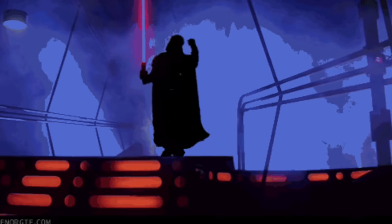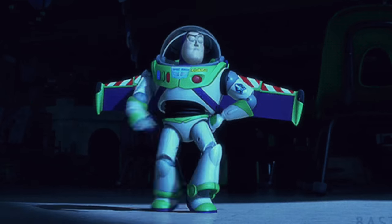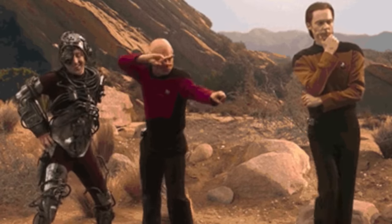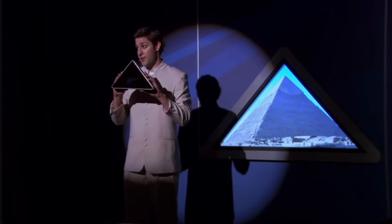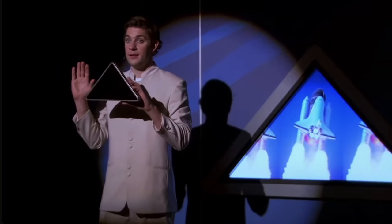In a galaxy far, far away, to infinity and beyond, to boldly go where no man has gone before. With the pyramid, you have the connection to everything in time and space.